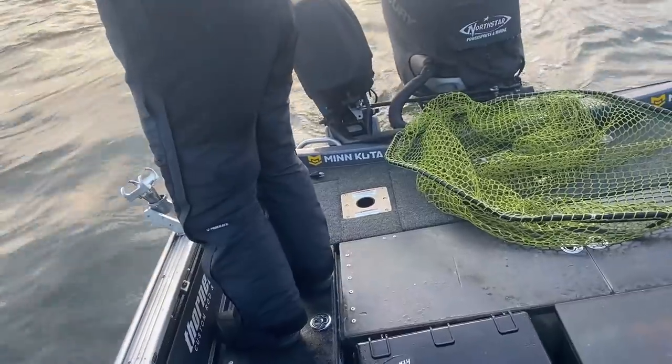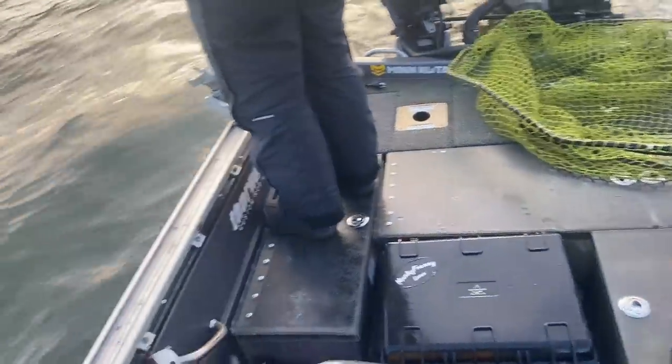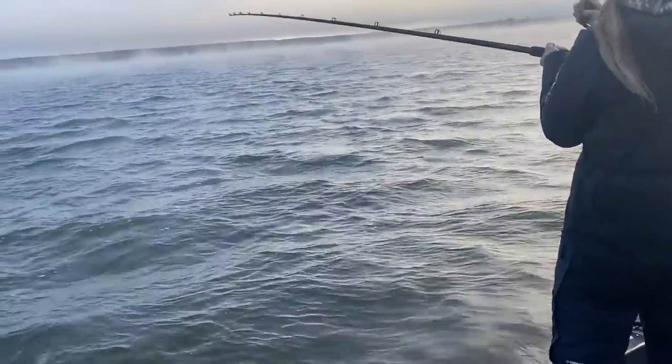Give them a little bit of line, just pull your rod tip up to get some slack. I'd hit him. Hit him as hard as you can. You've got to tighten up here a bit.